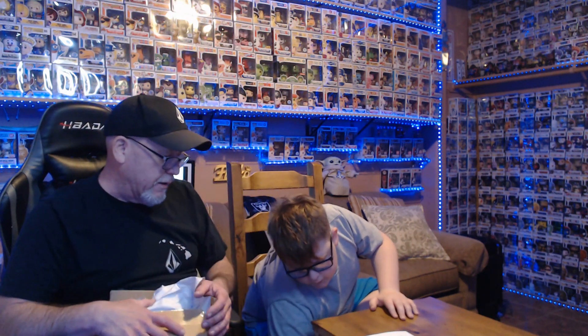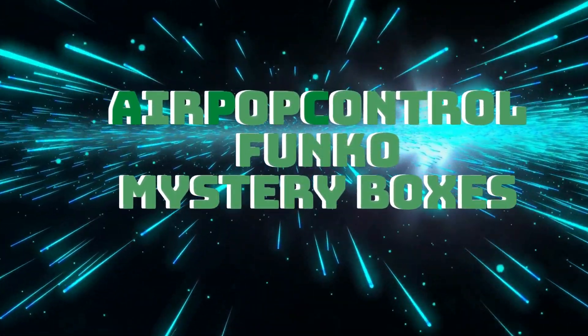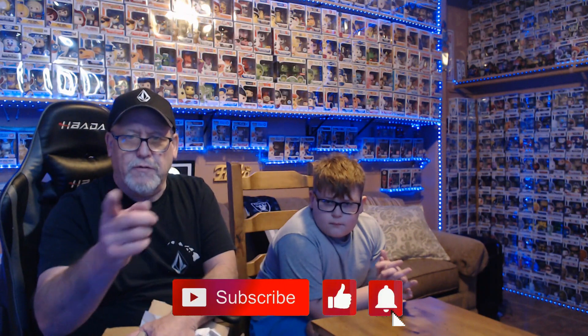Hi everybody, I'm Craig and this is my grandson Austin. We're gonna add some Air Pop content today. We'll show you a couple boxes — a Makari box pickup and a mystery Surge Up box we'll open later. As always on this channel, I say hi to my grandkids, hi to the post office folks, and please hit that subscription button, give this video a thumbs up, and hit that bell notification.